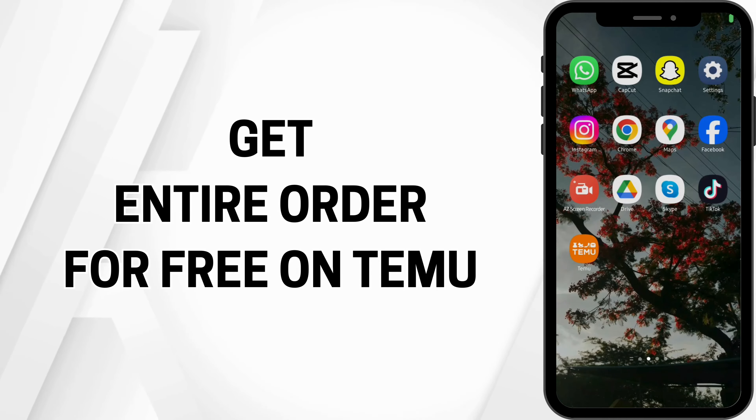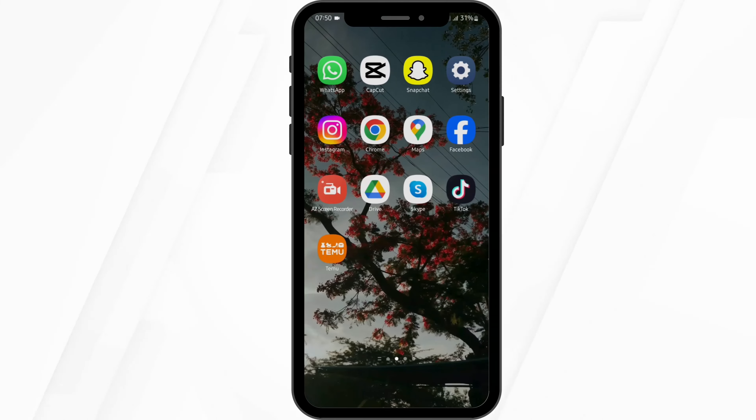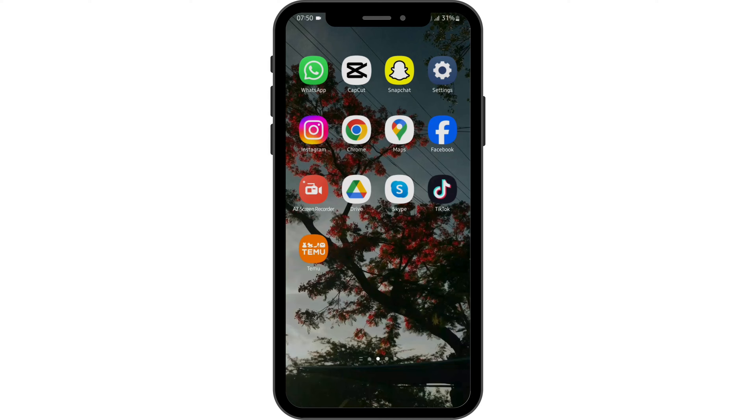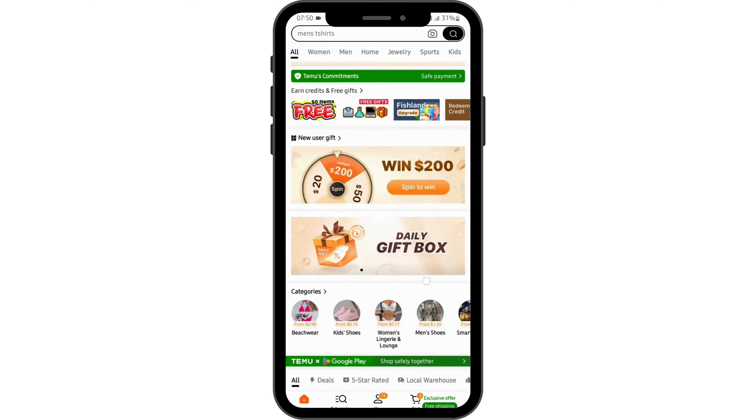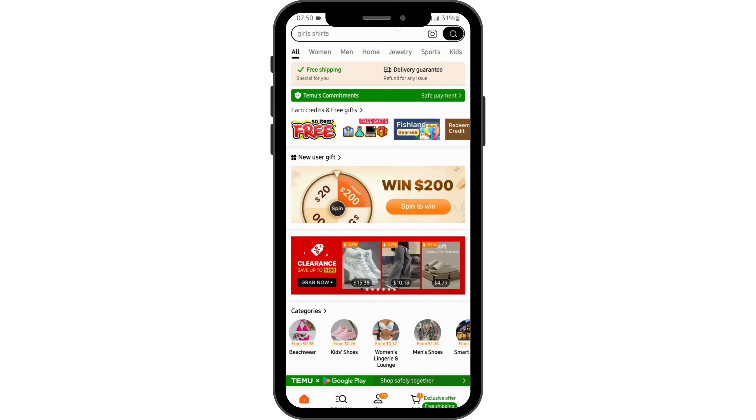How to get your entire order for free on Temu. Hey guys, welcome back to our YouTube channel. Launch your demo application from your device and get logged into your Temu account. Now at the search bar, type in 'hat trick' and it will direct you onto this page.